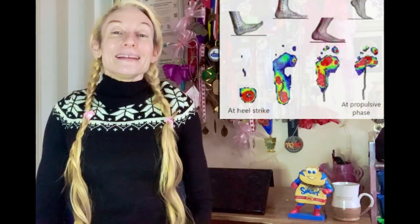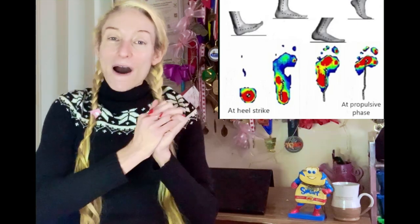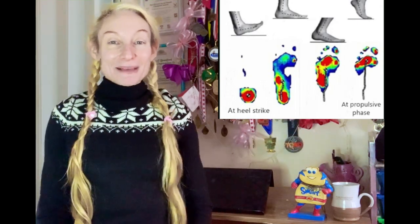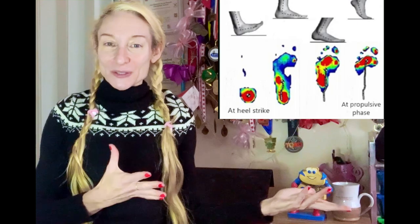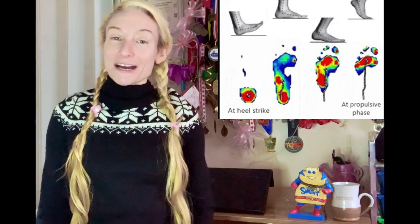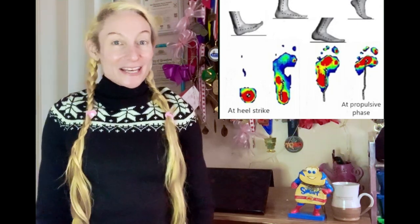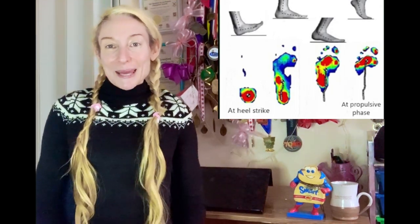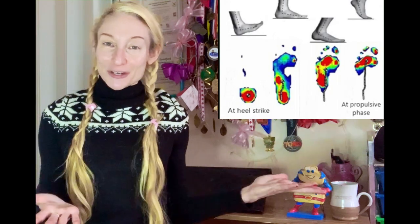Worse still, heel strike running may impair the shock absorbing properties of the arch altogether, because the arch compression needed for impact absorption is impaired when the body weight travels heel to toe, causing the arch to fully deform under body weight. The heavy burst of collisional impact always produced at heel strike cannot be absorbed by the arch because of the high rate of deformation, essentially making the arch an ineffectual shock absorber, resulting in higher initial loading rates and peak impact during stance — all of which is highly injurious.